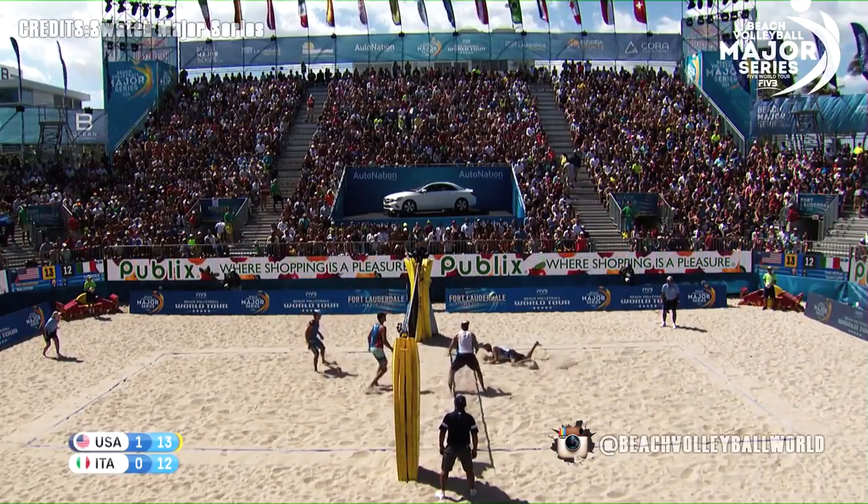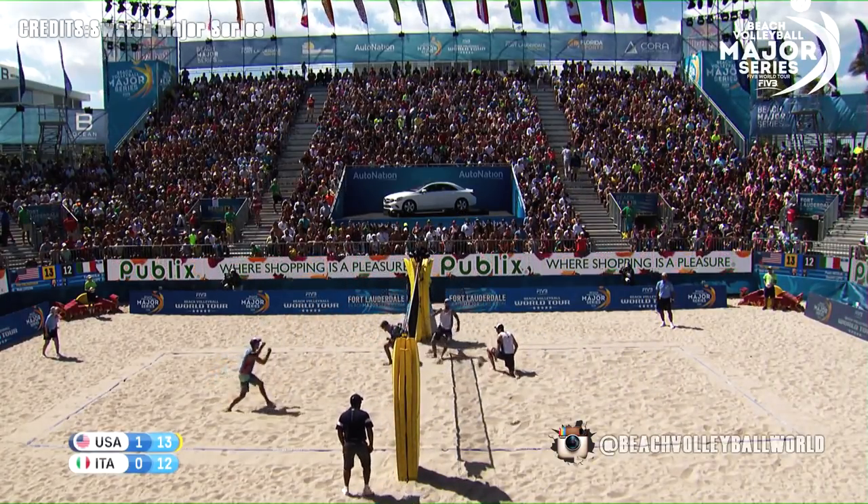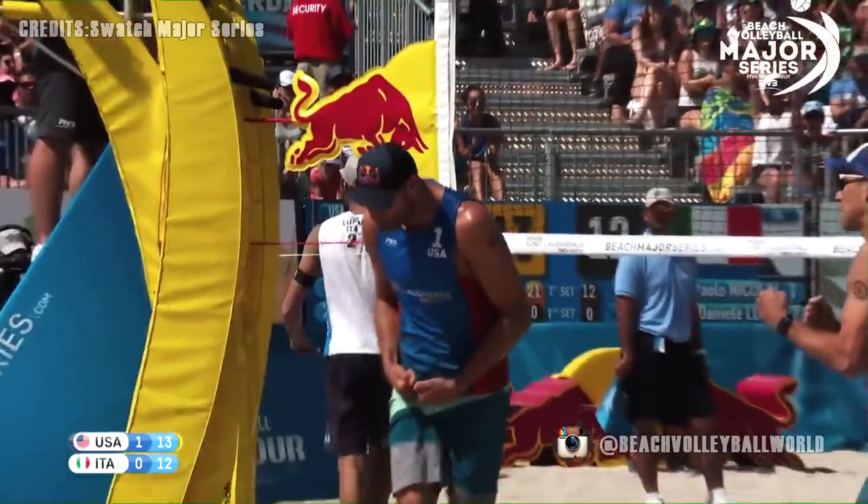From Nikolai — Dalhausser. Good cover from Lupo. Can he finish? Dalhausser with another block at the net. And he made up for it. He won.